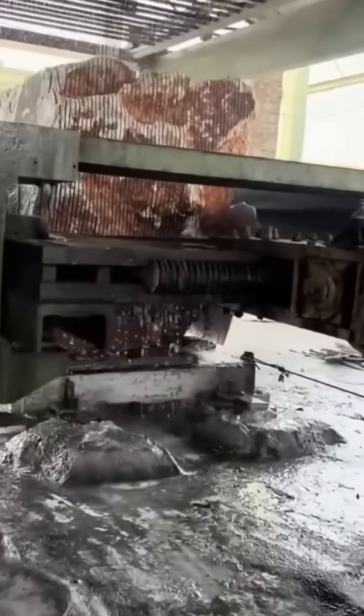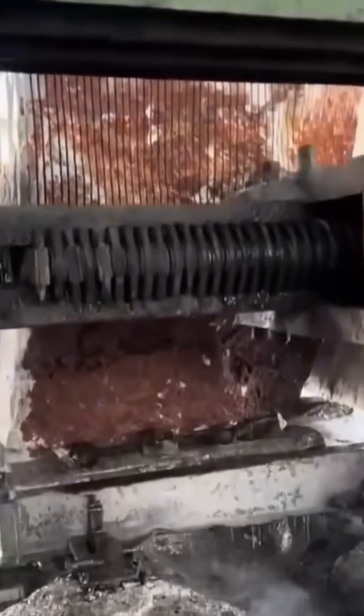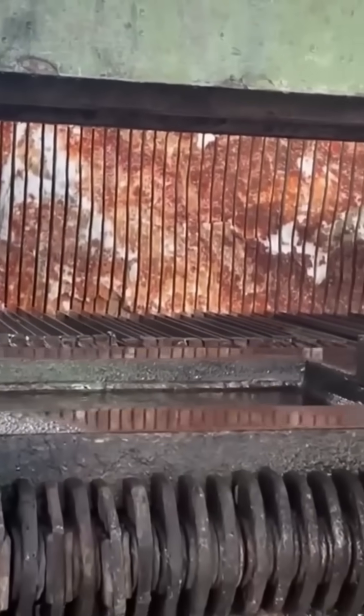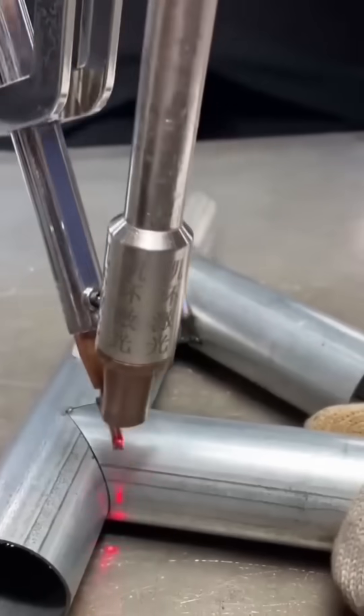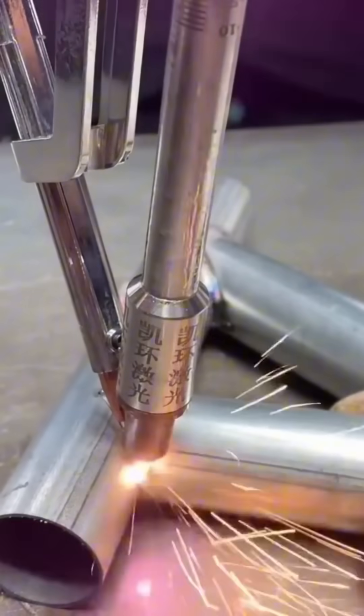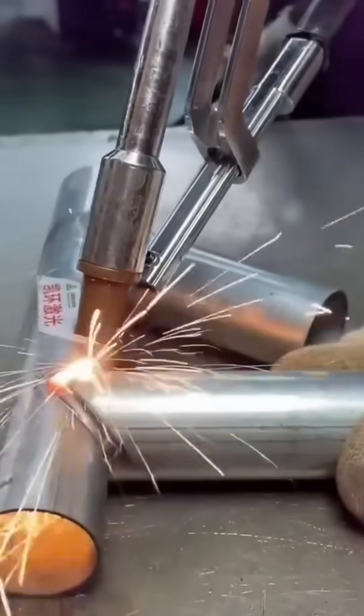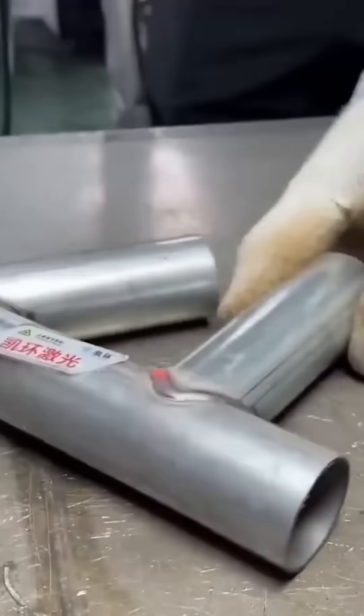A saw carves stone slabs into uniform sheets — each cut releases a puff of dust, like ancient whispers from deep inside the quarry. A welder fuses metal pipes with steady sparks; every bead is a tiny metal river, cooling into strength that can last decades.